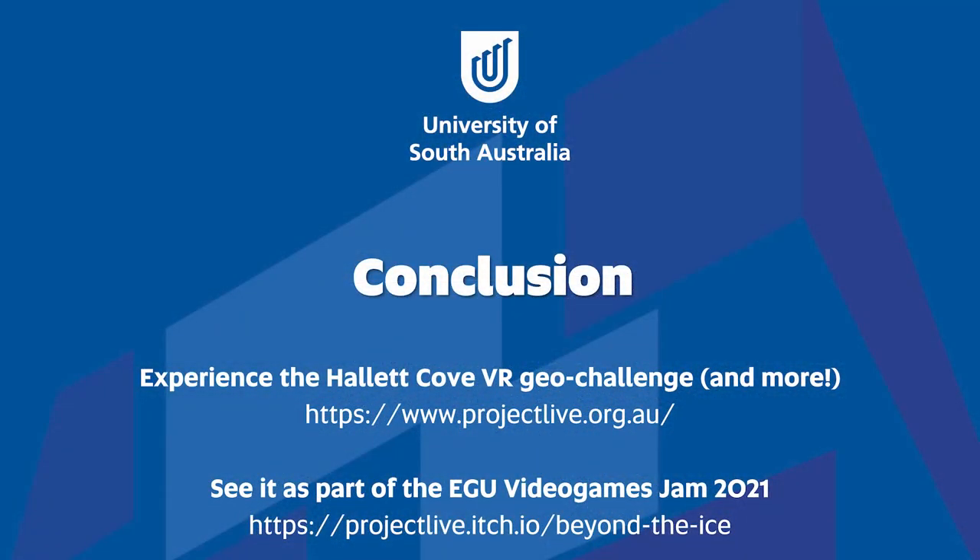Now that you've seen a little about our Hallett Cove VR Geo Challenge and the work we're doing as part of Project Live, where to next? We have a bunch of exciting projects on the horizon that we'll progressively release via projectlive.org.au. If you visit now, you'll also find existing virtual tours and other freely available content. You can also see our work as part of the EGU Video Games Jam this year at the web address listed. Thanks very much for watching, and I look forward to your questions and comments as part of the Games for Geoscience session.